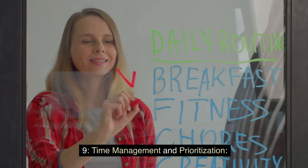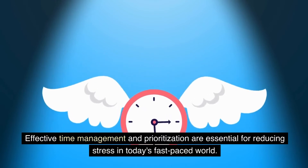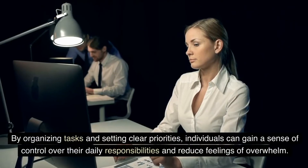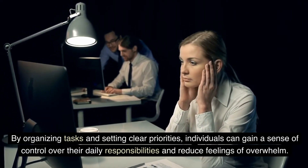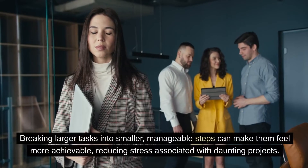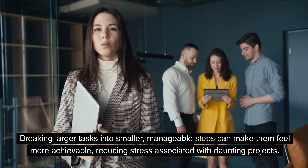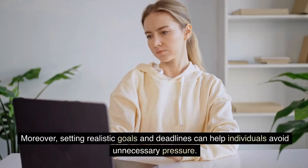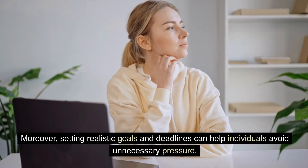Effective time management and prioritization are essential for reducing stress in today's fast-paced world. By organizing tasks and setting clear priorities, individuals can gain a sense of control over their daily responsibilities and reduce feelings of overwhelm. Breaking larger tasks into smaller, manageable steps can make them feel more achievable, reducing stress associated with daunting projects. Moreover, setting realistic goals and deadlines can help individuals avoid unnecessary pressure.